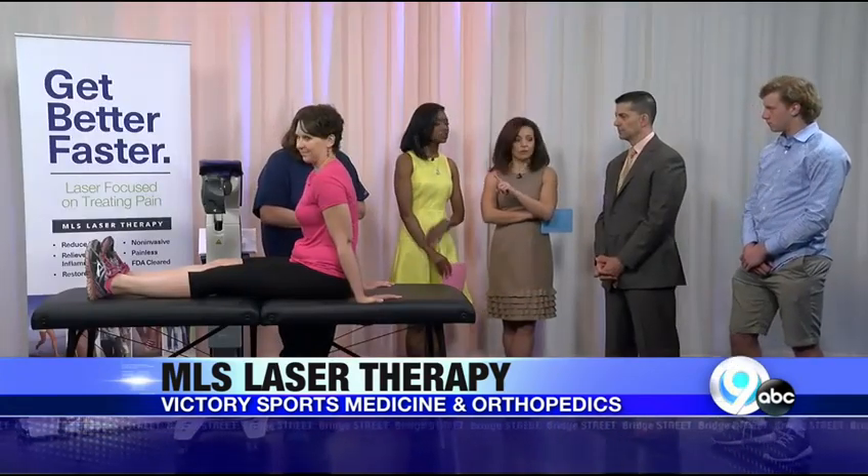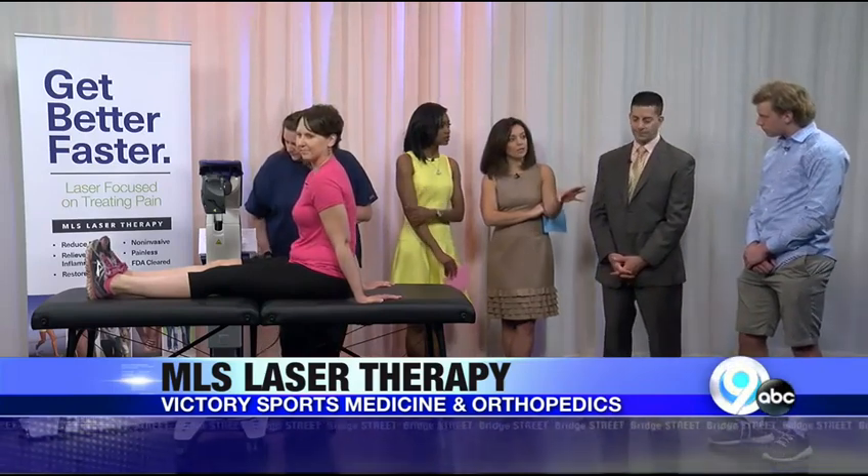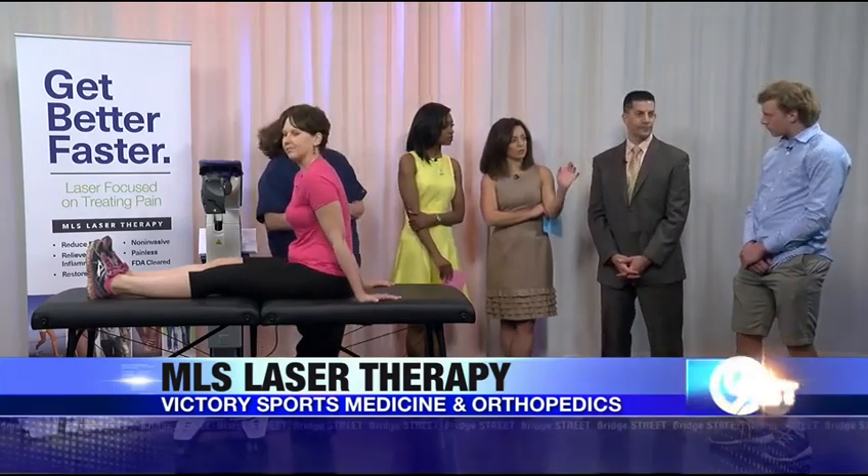Nick, tell us about your injury and how Dr. P helped you. I play wide receiver for Skinny Atlas, and in our state championship semifinal game, I was handed the ball by our quarterback, running towards the sidelines, when the opponent hit me in my ankle. I had a high ankle sprain. Dr. Petropoli treated me on the field, saw me the next morning, and diagnosed me with a grade 2 high ankle sprain.